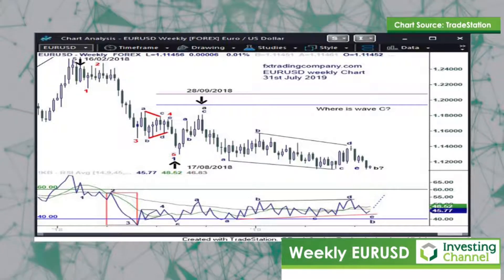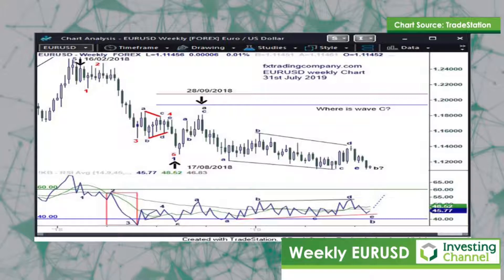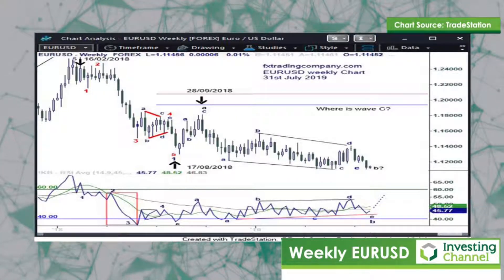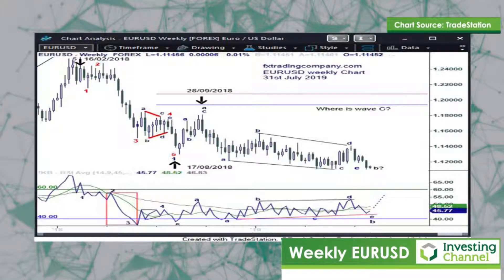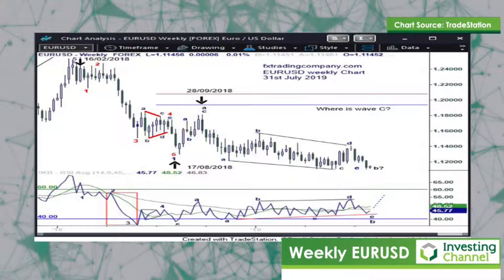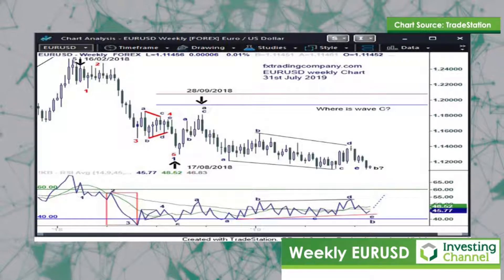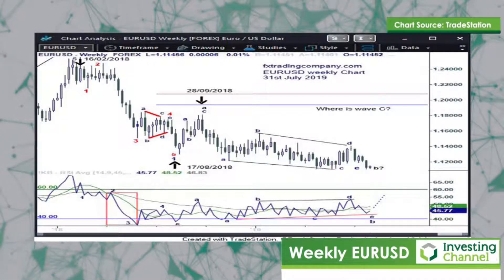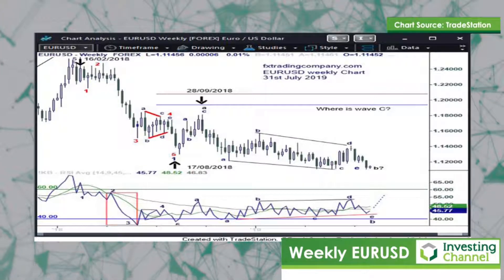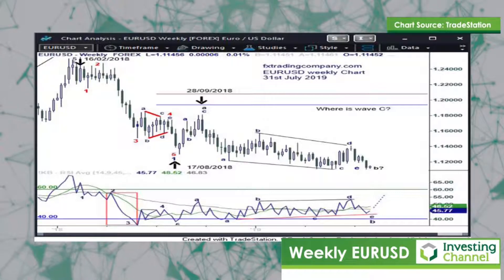Looking at the first chart, which is a weekly chart, there are five pieces of evidence that suggest that the correction, which commenced on the 17th of August, is incomplete. The five-wave decline in this currency pair commenced on the 16th of February 2018 to the 17th of August 2018 — that is a 27-week decline. The ABC correction seen since the 17th of August up to the 28th of September 2018 is only a six-week correction. So the first piece of evidence is that this correction is a very short period of time to be correcting that 27-week decline.